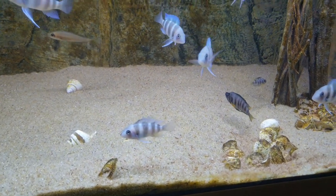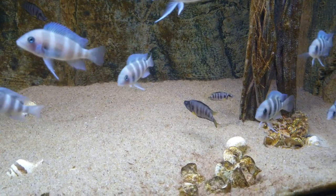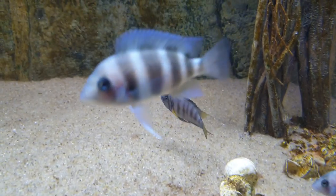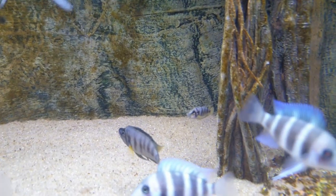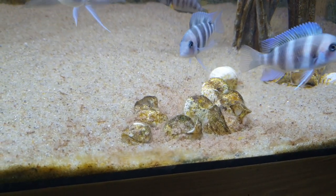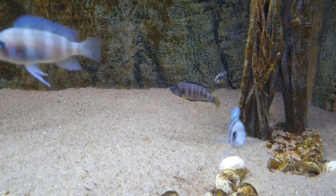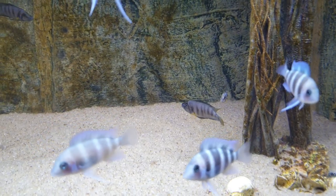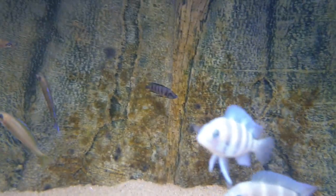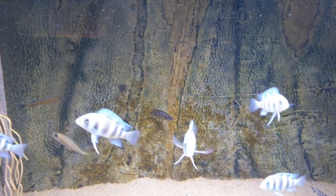This is the version that breeds in shells. They are Altolamprologus compressiceps — they get too big for shells normally, but this is the smaller one. Yes, it's called Altolamprologus compressiceps Sumbu dwarf, or Sumbu shell. The male is a bit bigger than the female. They breed in Tanganyikan shells and are the smallest of the compressiceps. You can keep them in groups but they pair up.